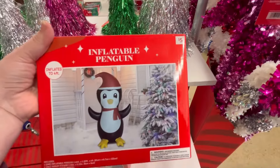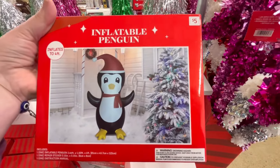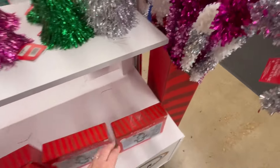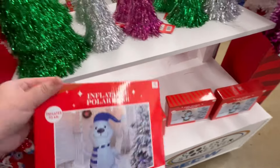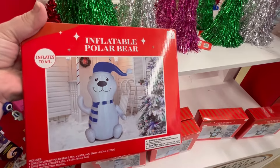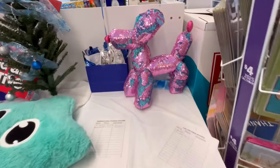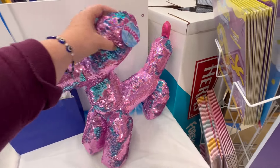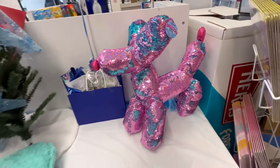Some really cute little tinsel trees, and the cheapest inflatable I've seen — this guy is four feet and he's five dollars! They also had a few more in the back. I didn't cover everything because I do plan on going back, and I'm also highlighting a lot of their gift sets if that's something you're interested in.